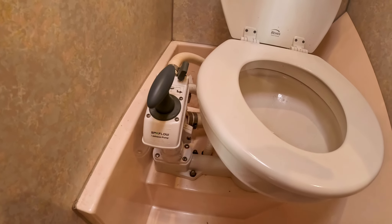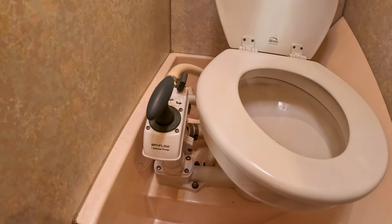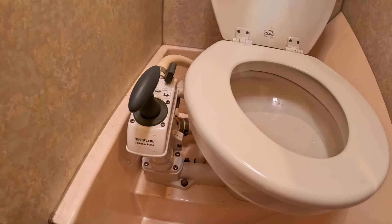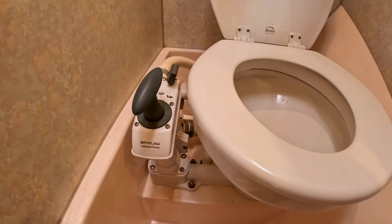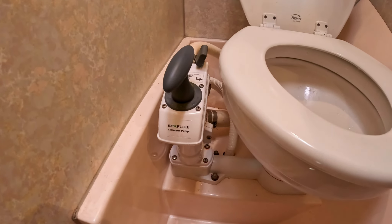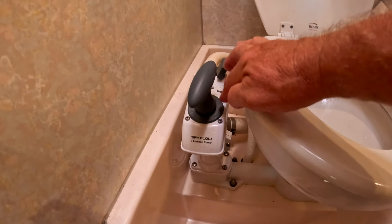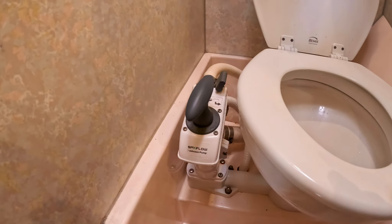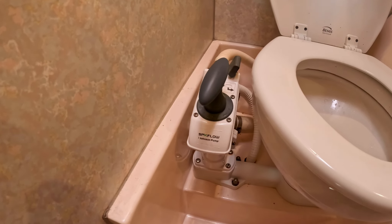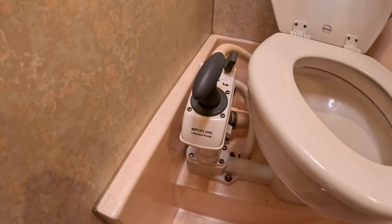We have two of these manual Jabsco toilets — the standard of the industry if you don't have an electric toilet. They use the Jabsco tower, joker valve, and flapper valve assembly. We discovered that Johnson SPX's Flow line of products offers a tower we saw at Budget Marine in St. Martin a few years ago. I bought one on a whim and they are interchangeable with the Jabsco in every way — the thread on top for the plunger is the same, though the O-rings internally are different.